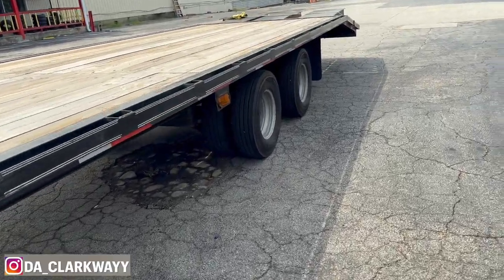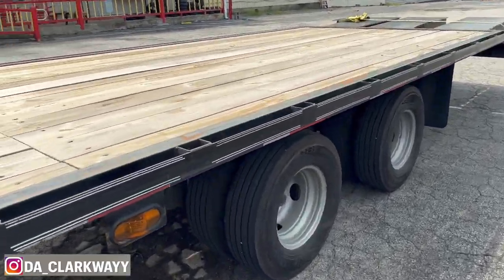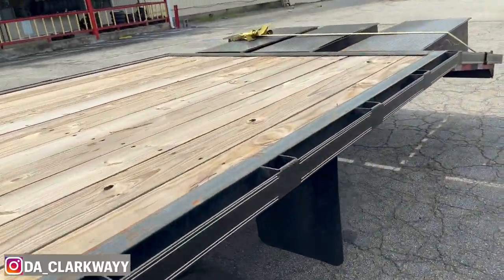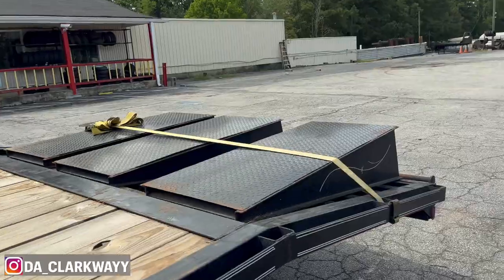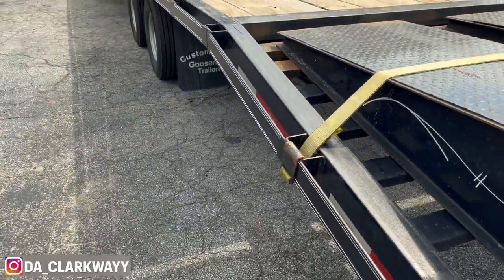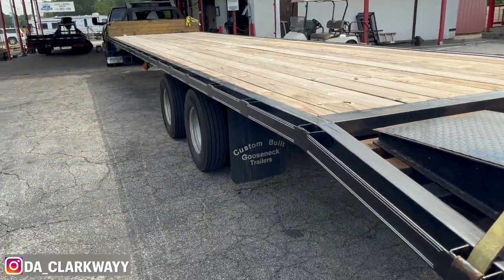I've only used this trailer for about six months, and I've had about 15,000 pounds on it. You've got new tires, a new spare tire, you've got dunnage, and the wood is already clean.